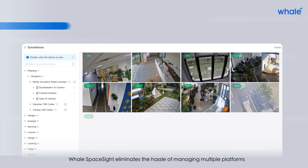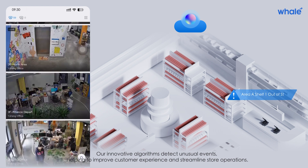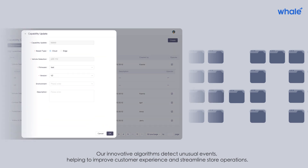Whale SpaceSite eliminates the hassle of managing multiple platforms. Our innovative algorithms detect unusual events, helping to improve customer experience and streamline store operations.